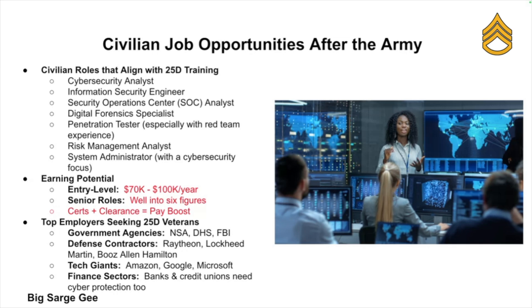When your Army career ends, you're not just a veteran — you are a trained cyber defense specialist with real-world experience and professional certifications. Roles that align with your training include cyber security analyst, information security engineer, Security Operations Center analyst, digital forensic specialist, pen tester, risk management analyst, and systems administrator with security focus.